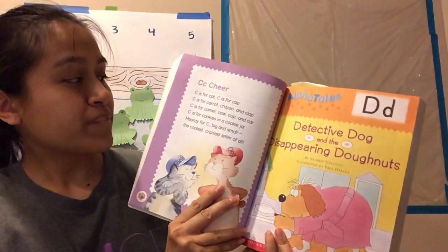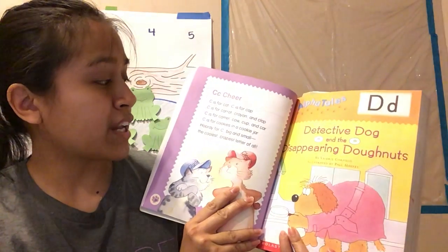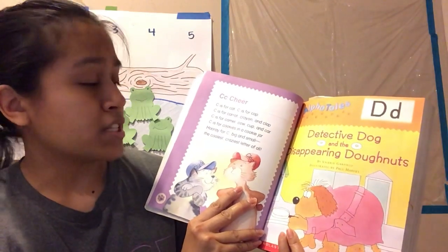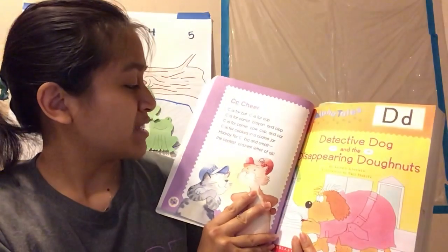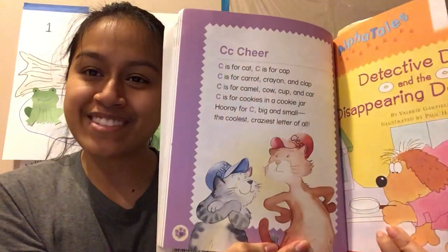C — cheer! C is for cat. C is for cap. C is for carrot, crayon, and clap. C is for camel, cow, and cup, car. C is for cookies in a cookie jar. Hooray for C, big and small — the coolest, craziest letter of all!